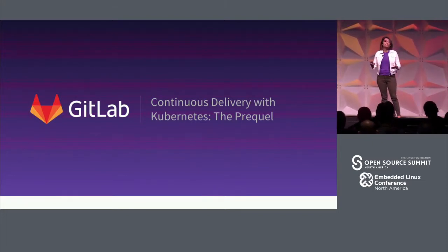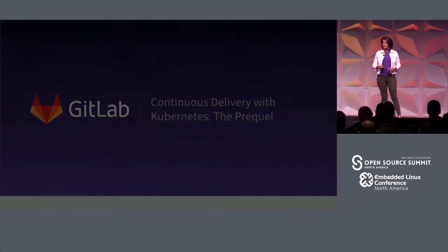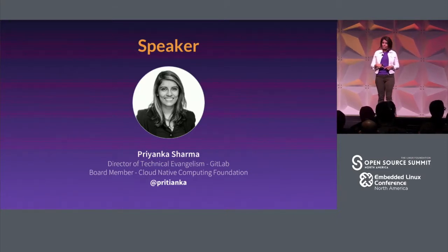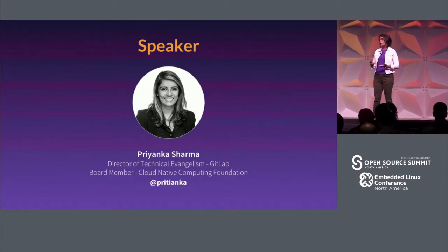I'm here to talk about continuous delivery with Kubernetes, the prequel. As Jim said, I work at GitLab, and it sounded like almost everybody had heard of it, so great. I also sit on the board for the Cloud Native Computing Foundation, which is the home for the Kubernetes project.